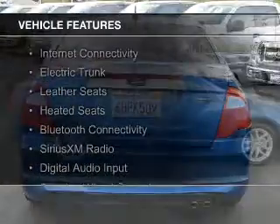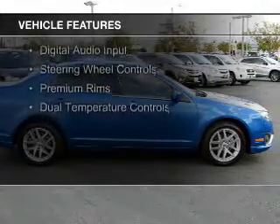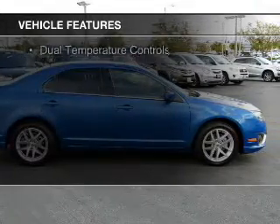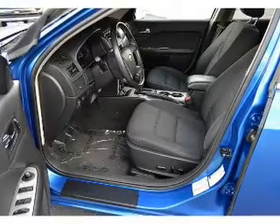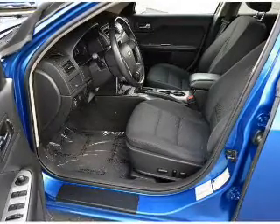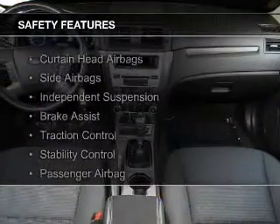The features include internet connectivity, electric trunk, leather seats, heated seats, Bluetooth connectivity, Sirius XM satellite radio, digital audio input, steering wheel controls, premium rims, and dual temperature controls.